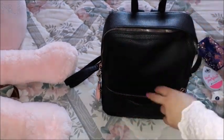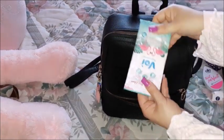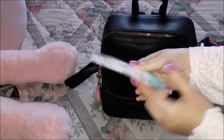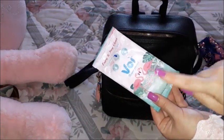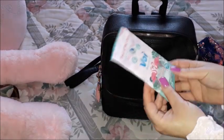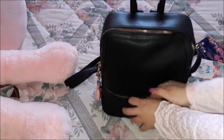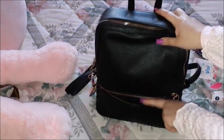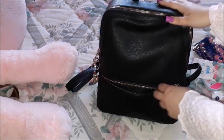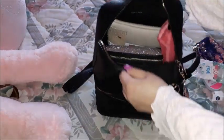I also have my foldable brush, which you've seen many times across all the what's-in-my-bag videos. Then I have my wet wipes, which are almost finished — I usually have hankies, but these ones are good and I liked the packaging, which is the main reason I bought them. That's everything in the front pocket, so let's move on to the main compartment.